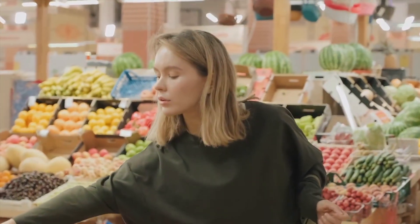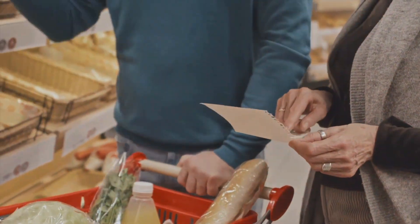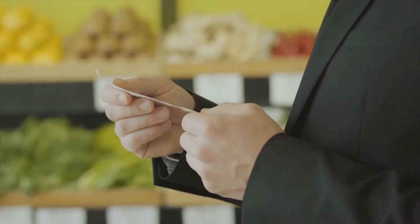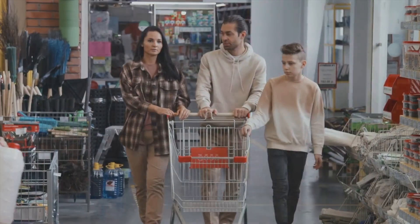Want to know how to grocery shop on a budget? Today is your lucky day. We're about to embark on a journey that will transform your grocery shopping experience. We'll explore how to save money, yet not compromise on eating healthy. After all, good health and saving money are not mutually exclusive — they can and should go hand in hand. So if you're ready, buckle up and let's dive into the world of budget grocery shopping.